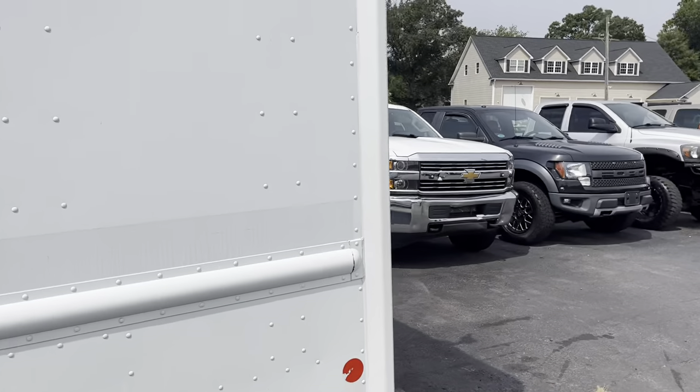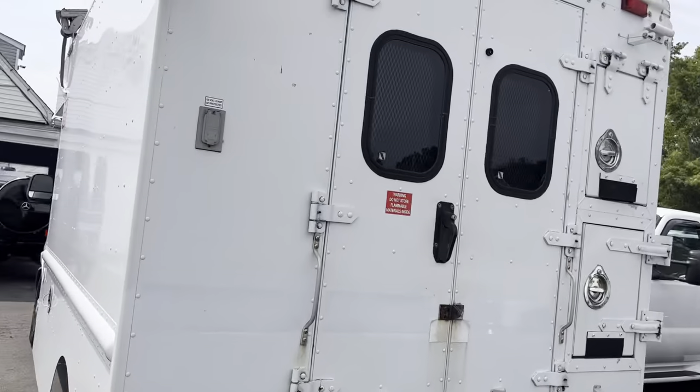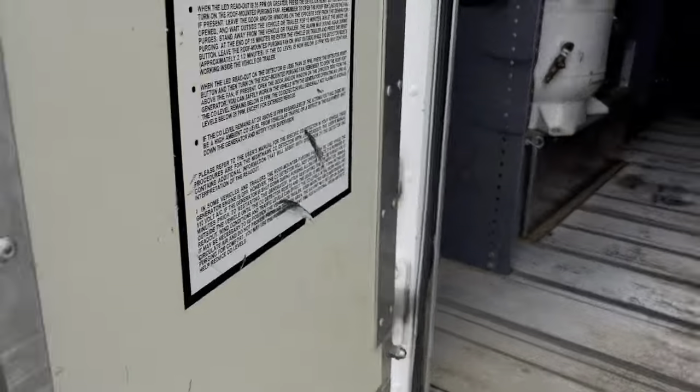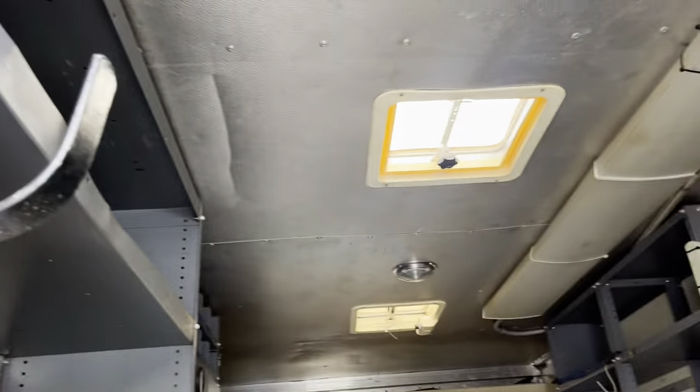Van runs out well. Van's been serviced. Van's been inspected. They're not perfect for everybody, but there's a trailer hitch on the back. There's your air compressor. Lots of storage, vents.